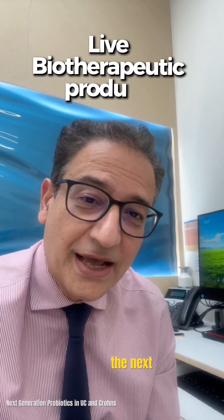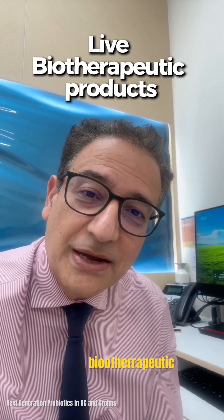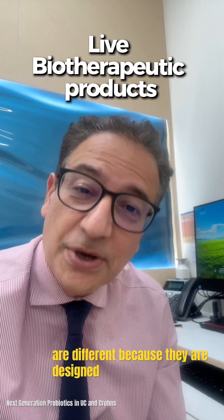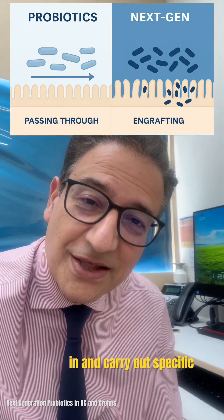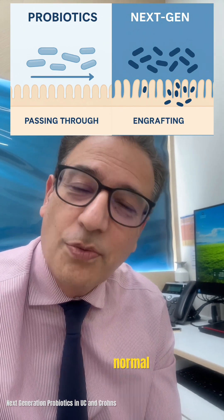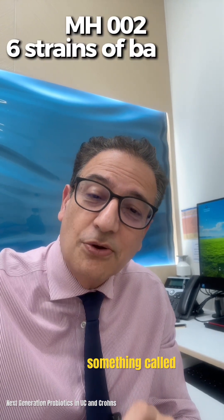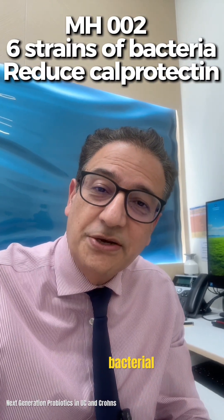Where things are becoming really interesting is the next generation of probiotics, also called live biotherapeutic products. These are different because they are designed not to just pass through your gut, but to actually settle in and carry out specific therapeutic functions — something normal probiotics cannot do. Examples under trial include MH002, which is a six-strain human bacterial mix that has shown early improvement in symptoms and calprotectin in UC.